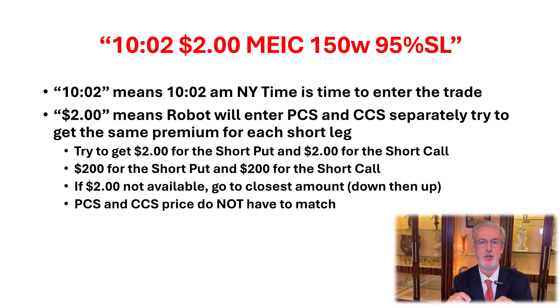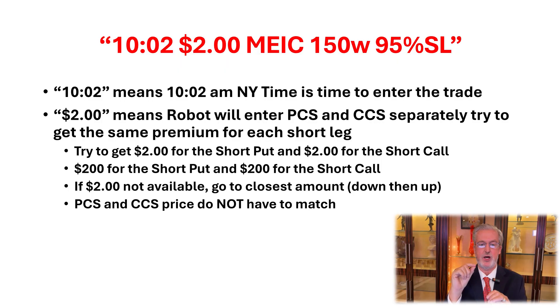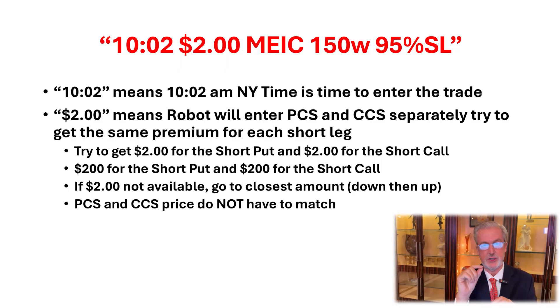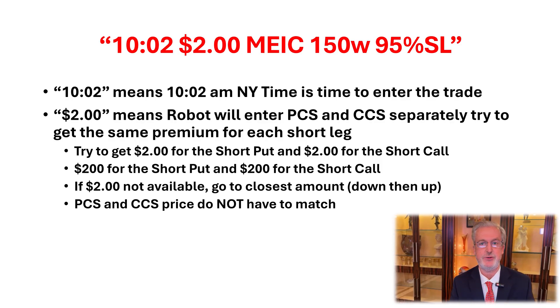A little bit about nomenclature. If we say we're doing a $10.02 $2 MEC with 150W, 95% stop loss — what that means is $10.02 is going to be the East Coast time, then $2 will be the amount the robot will enter for either the put credit spread or the call credit spread just for the short leg, not for the long leg. And if it's not exactly at $2, you go nickel down, nickel up, nickel down, nickel up, and try to get as close as you can to $2.